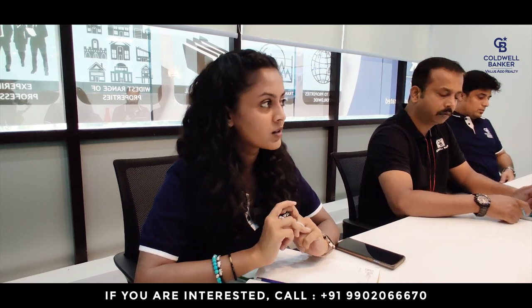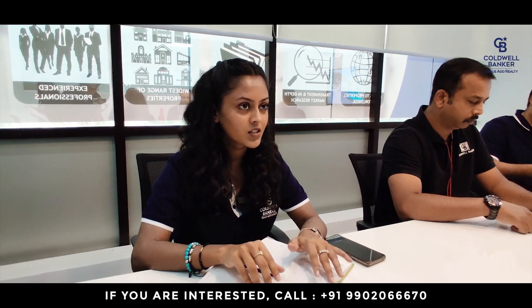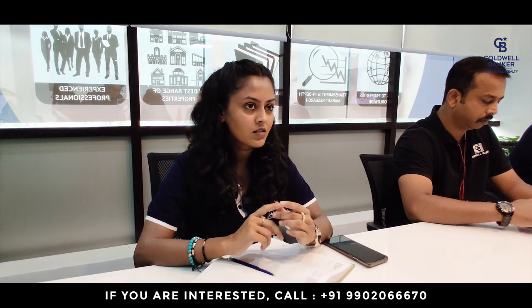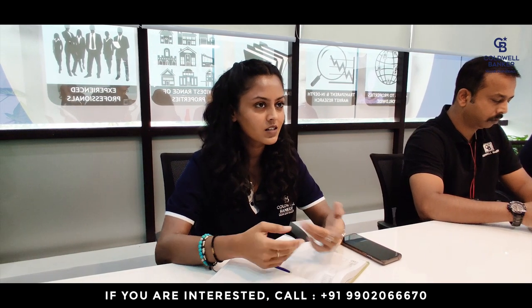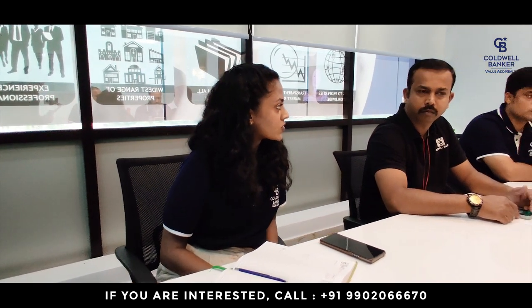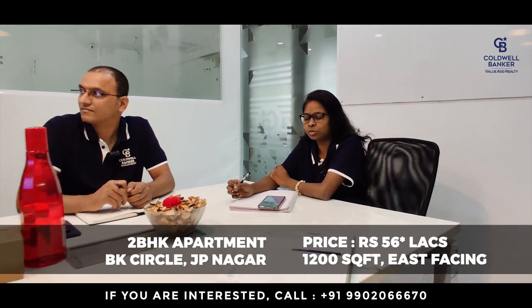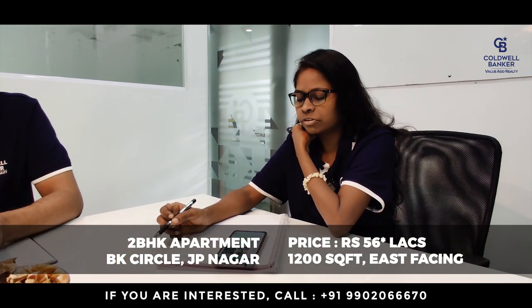I also have one listing requirement in South Bangalore. I need a 3BHK, bigger size — 2,500 square feet and above — in a gated community. Anywhere in South Bangalore is workable. Even a late possession of up to one year after is okay. The buyer has a budget of around three crores.